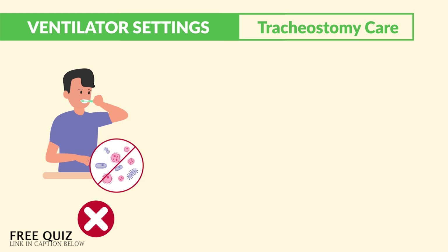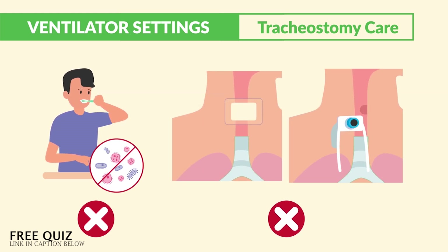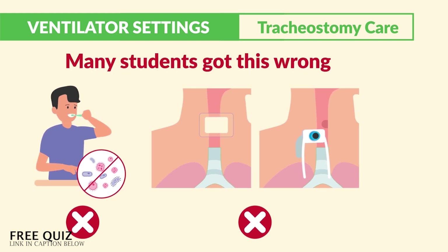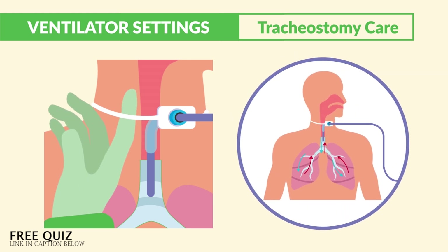Don't let the NCLEX trick you here. The priority is always airway — not performing mouth care to prevent infection, and not doing a dressing change on the new trach or changing the inner cannula. Many students get this wrong, so please write it down: checking tightness of the ties means maintaining the airway.